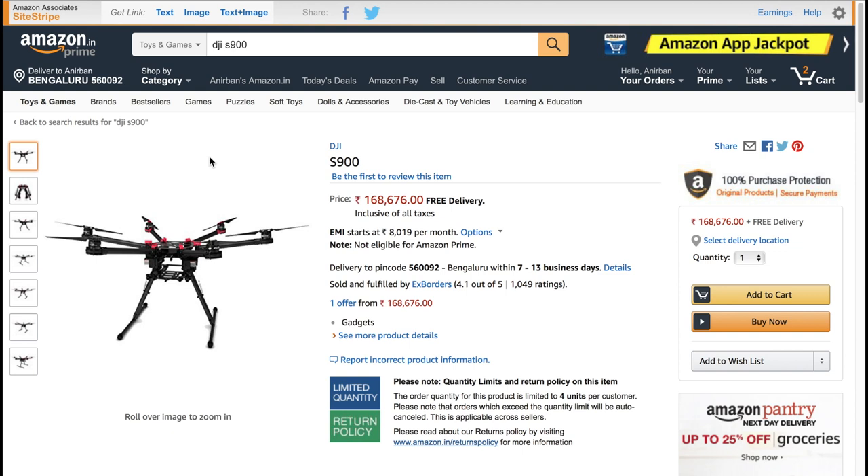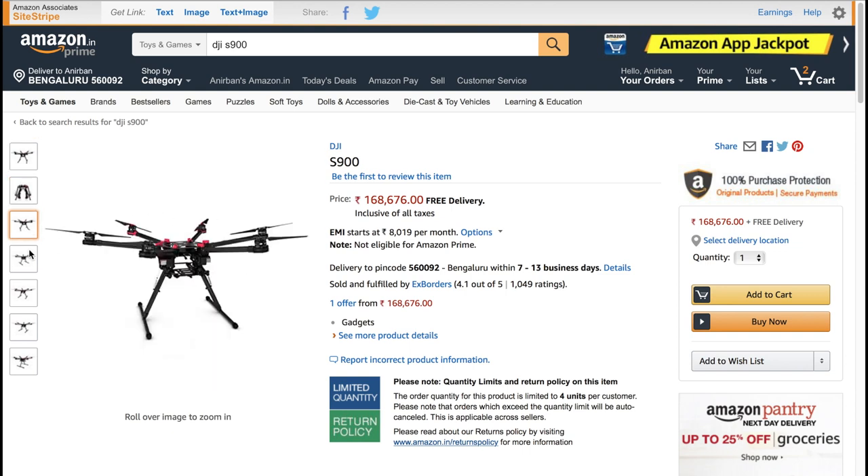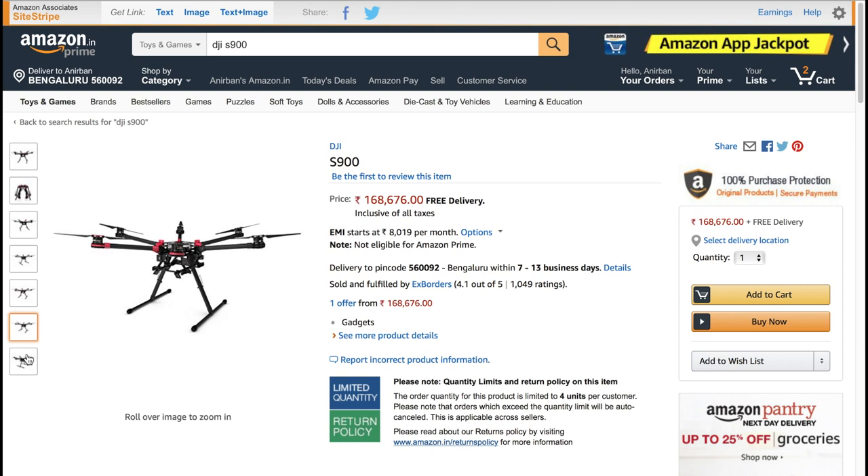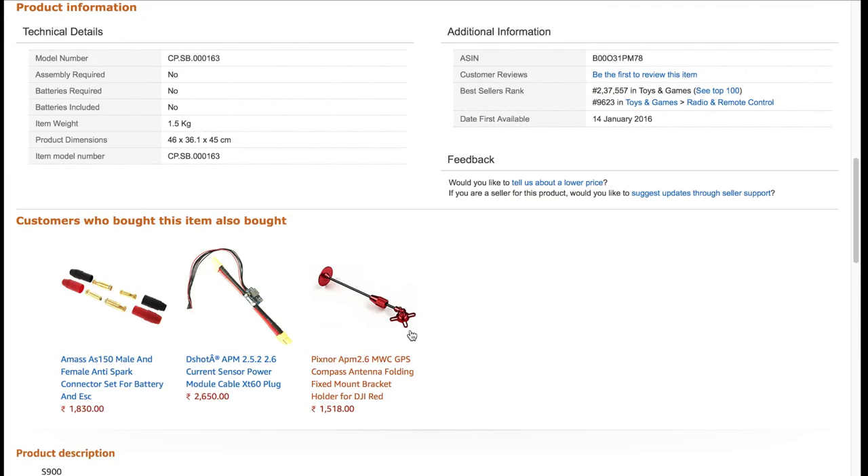My favorite drone manufacturer is DJI — obviously, because they are the best in the market. My third pick is the DJI S900, which is used by many filmmakers including Bollywood and Hollywood. You can mount a Red or Blackmagic camera on it and it's a very stable drone. Check out the videos available on YouTube and the description for more details.